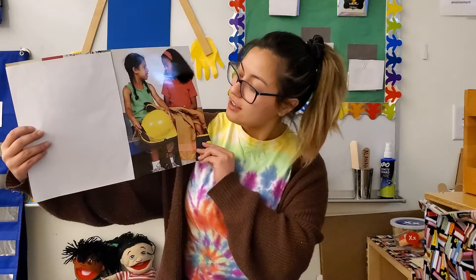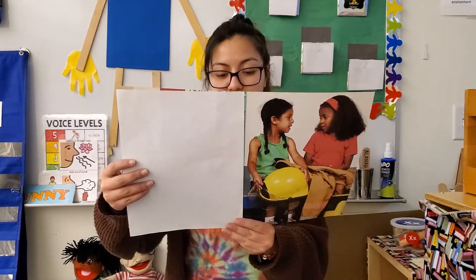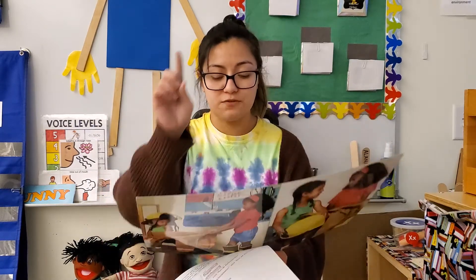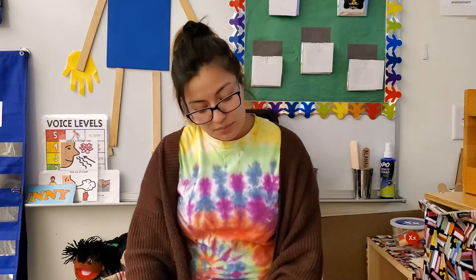Look! They're talking about their safe solutions. You're learning how to solve problems. If you are having strong feelings, first you calm down and then you use your words to say the problem and then think of safe solutions.